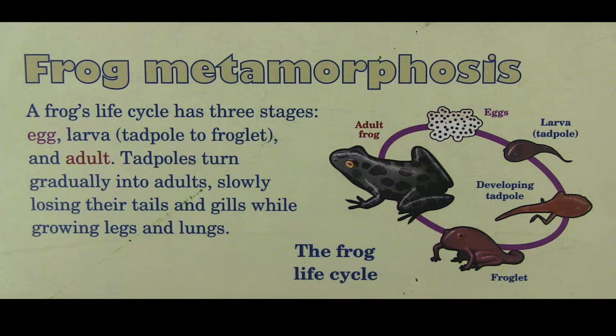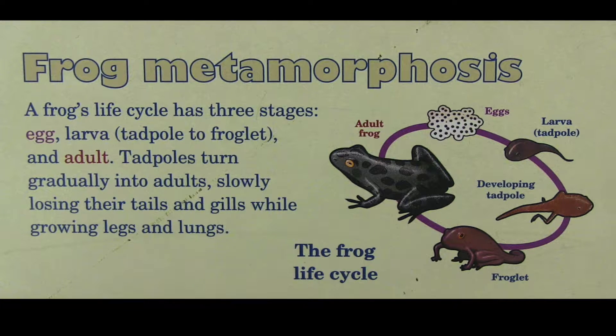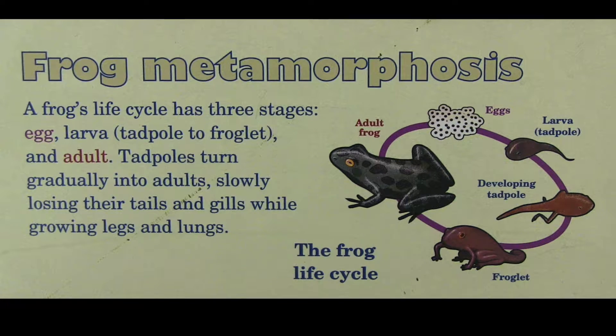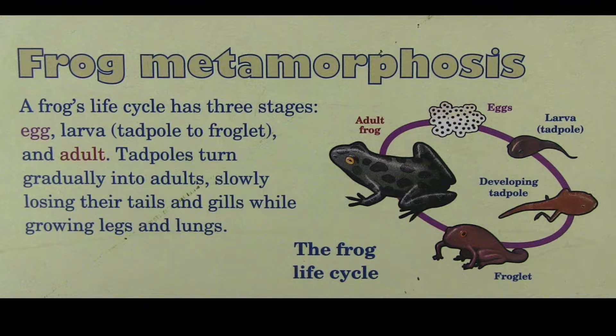It starts out as an egg in a bunch of jelly. Amphibians don't have hard-shelled eggs, which is why they're so connected to water — they have to be kept moist. From that egg, the tadpole develops and breaks out of its jelly-like shell.